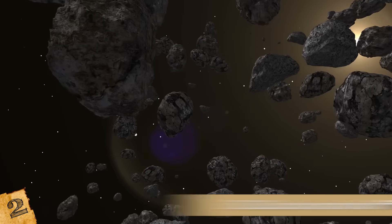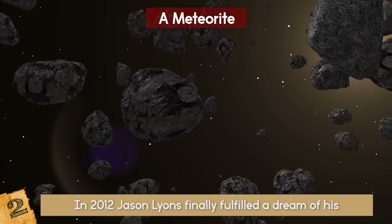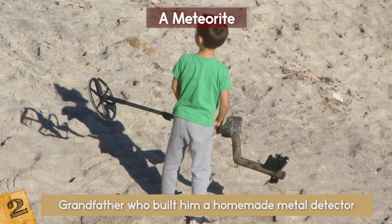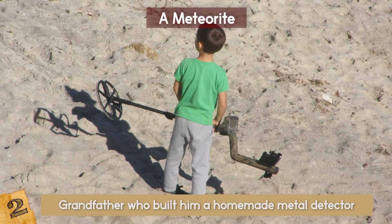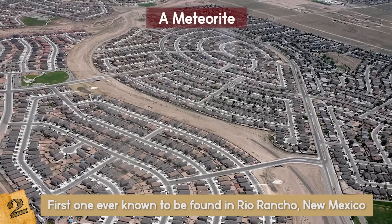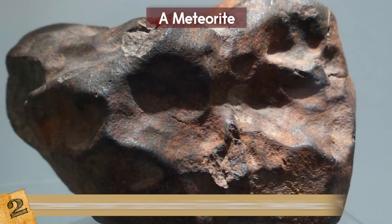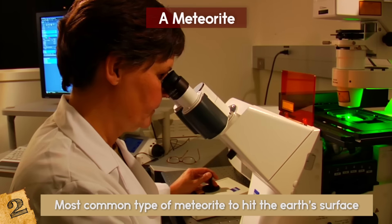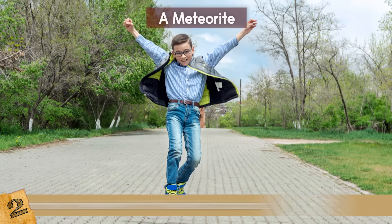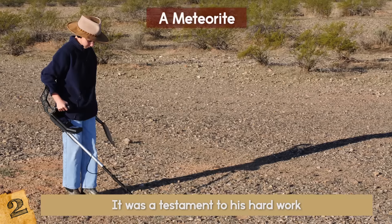Number 2: A Meteorite. In 2012, Jason Lyons finally fulfilled a dream of his. Obsessed with meteorites, he began a mission to find one of his own. He was so determined that he enlisted the help of his grandfather, who built him a homemade metal detector. After years of searching and thousands of uninteresting finds, he found his first piece of space rock — the first one ever known to be found in Rio Rancho, New Mexico. The 2-pound meteorite had fallen to Earth about 10,000 years ago and is described as an L6 ordinary chondrite, the most common type of meteorite to hit the Earth's surface. Upon confirmation by the local university, Lyons was so excited he ran around the house screaming. It was a testament to his hard work, and proof that if you do enough research and put in the effort, you can find pretty much anything you're looking for.